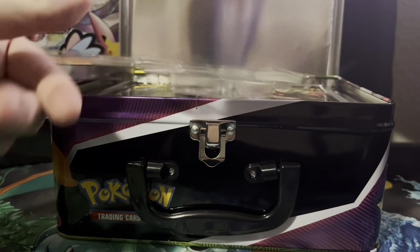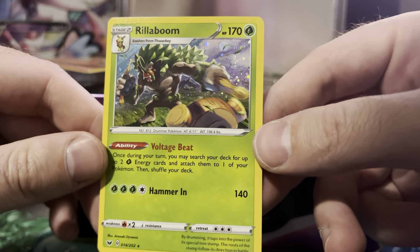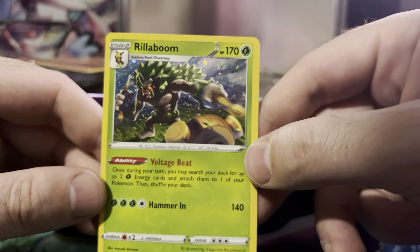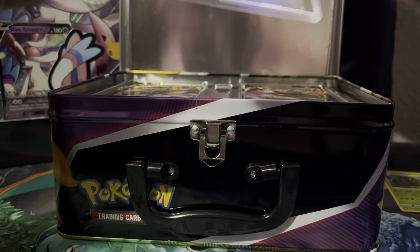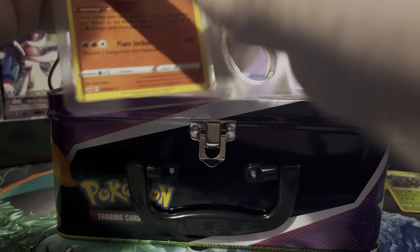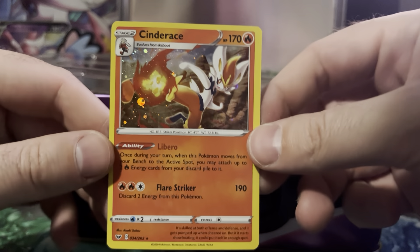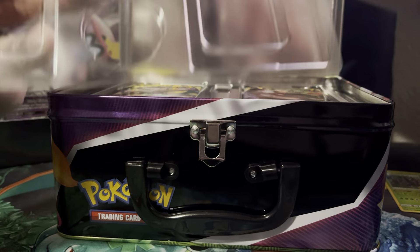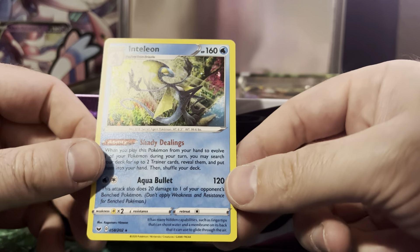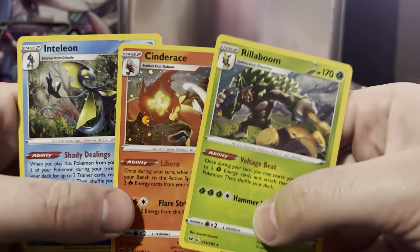Let's see if I can get these out without damaging them too much. Here's Rillaboom, which looks like it's from the Sword and Shield base set. Next up we got the Cinderace. And last but not least, there's the Inteleon.